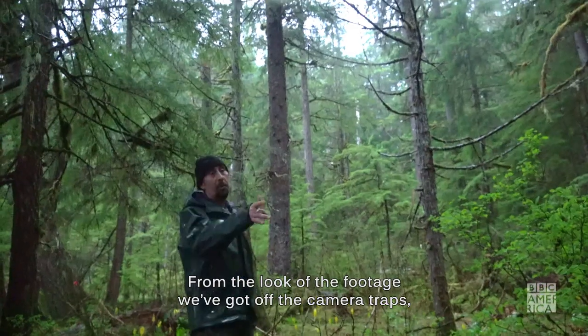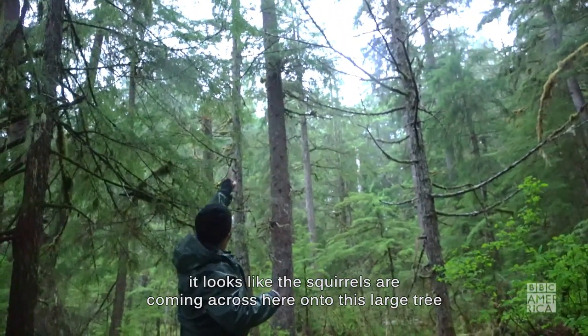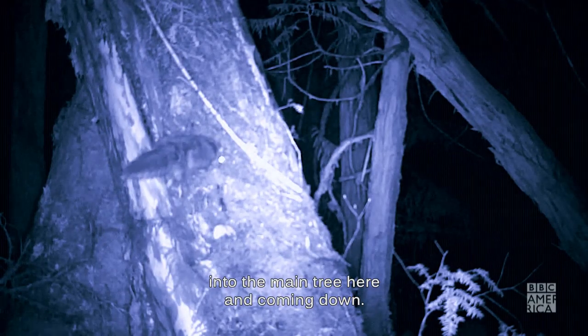From the look of the footage we've got off the camera traps, it looks like the squirrels are coming across here onto this large tree in the middle and then just gliding straight into the main tree here and then coming down.